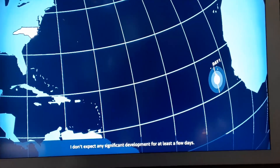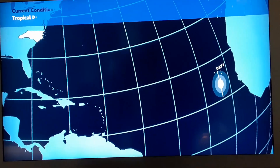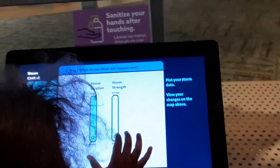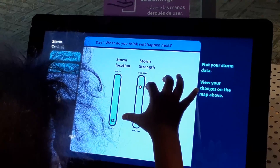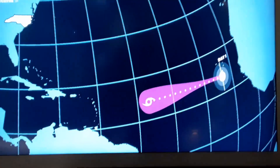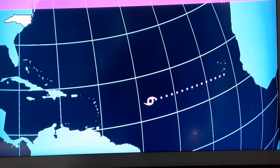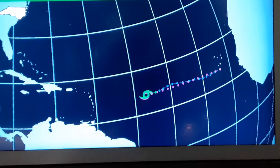Our first day one has an area of interest near the Cabo Verde Islands. Let's see what our junior storm tracker predicts for the intensity and location of this storm. She's expecting it to be a Category 4 hurricane right through the main development region. Let's see what the exercise says it's going to be. She's pretty well nailed down on day one.